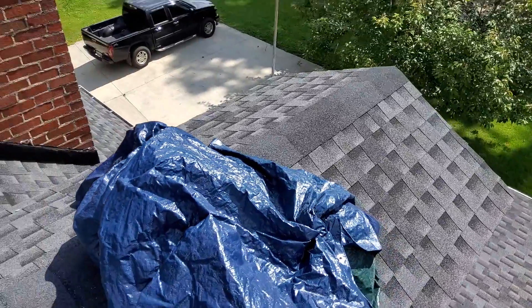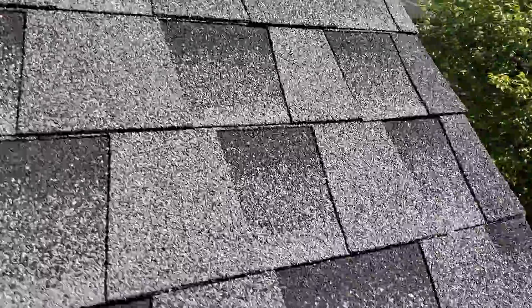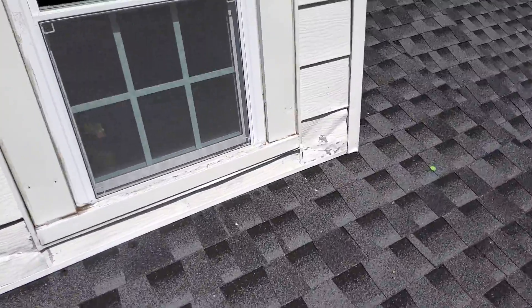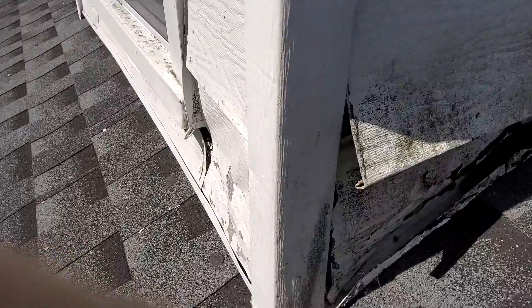This dormer was the one that was tarped. I was unable to speak with the insured. I'm assuming the leak here is probably coming around the edges. We've got siding damage there.